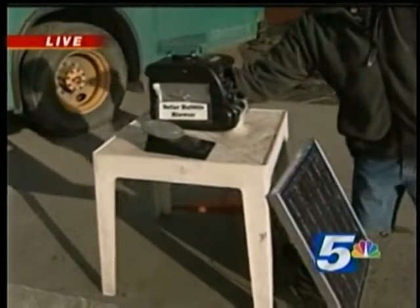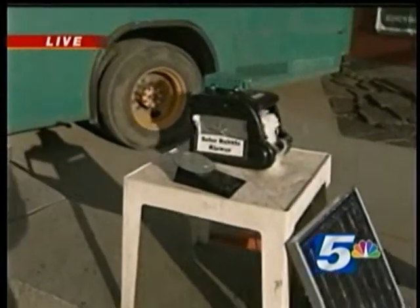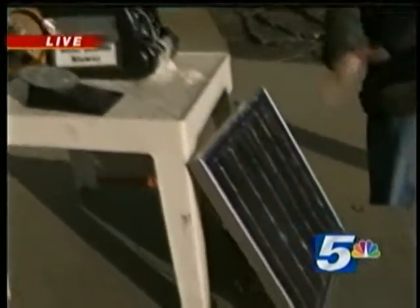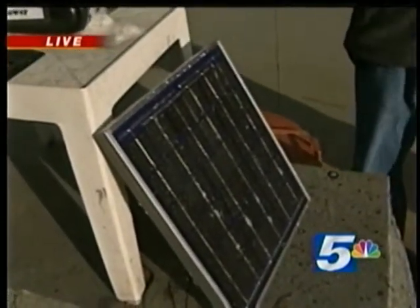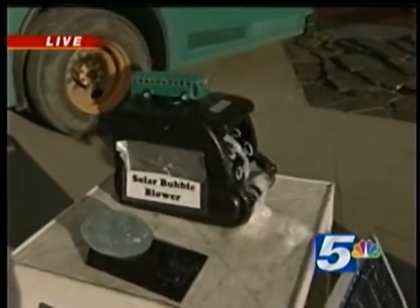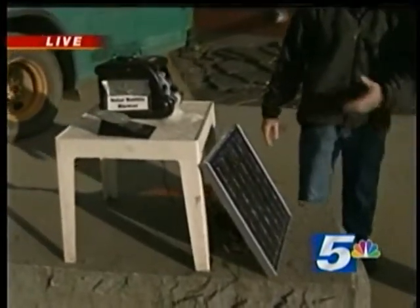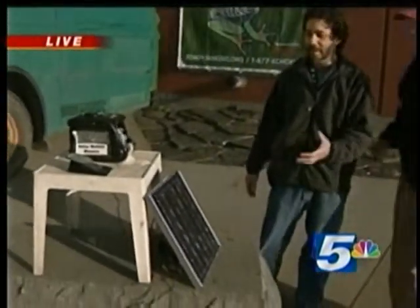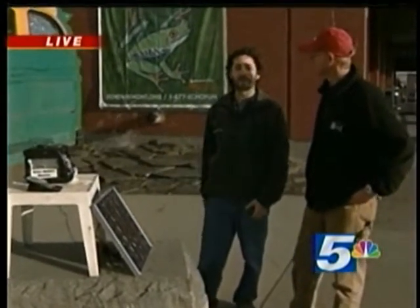We've got to flip the switch on. Okay, so when the thing is going, how does this work? Yeah, this is what we call an array direct system. There's no battery or anything. So whenever the sun is shining on the solar panel, we get bubbles. Whenever you see bubbles, you know the sun is shining. You can cover up the solar panel and it stops blowing. It's a really good educational display of solar energy, because people can really interact with it. And that's what we do at the solar bus.